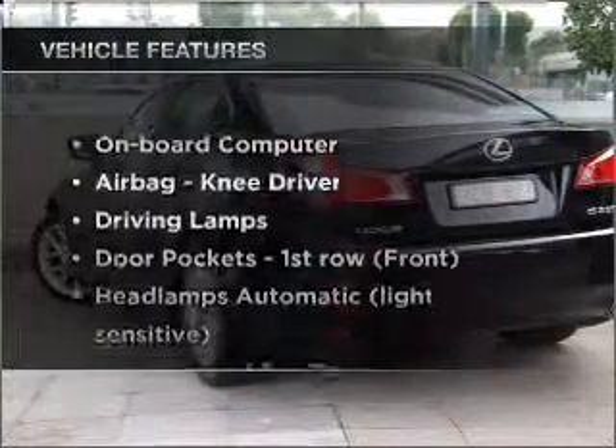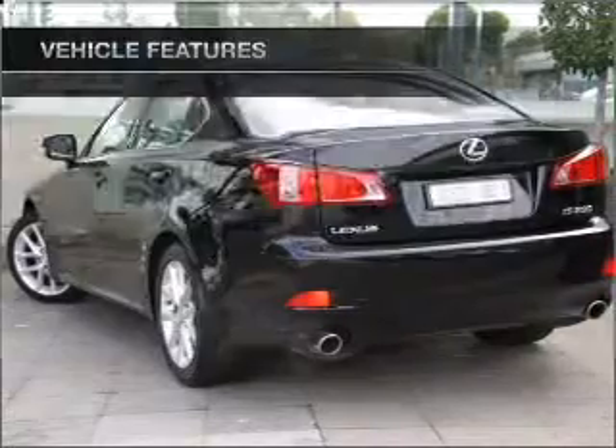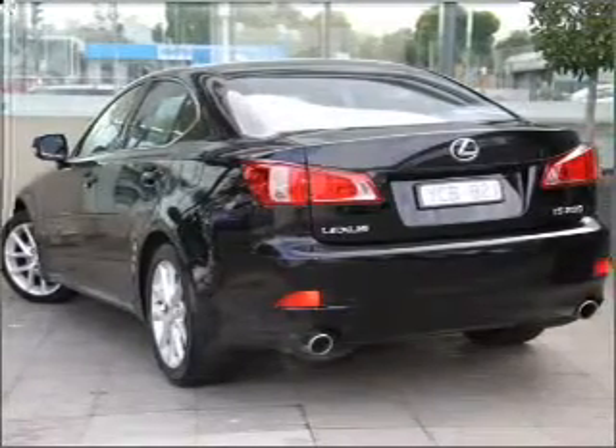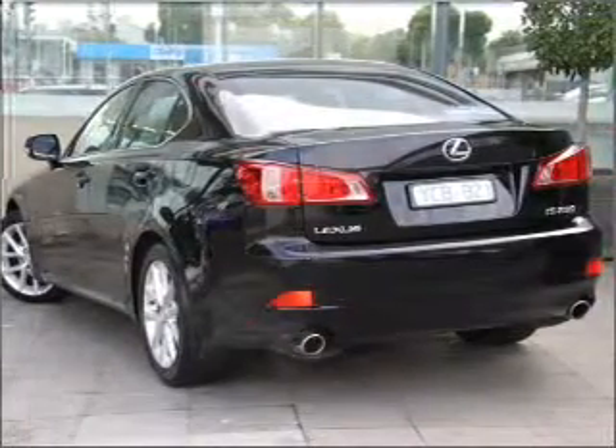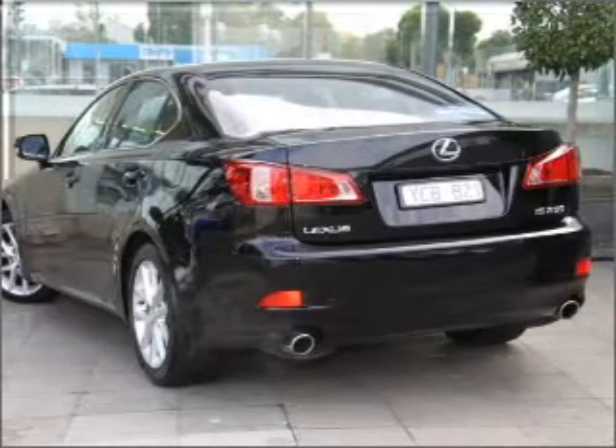Plus, enjoy these notable features that are included in this ride: cruise control, climate control, central locking, power windows, an alarm system, a CD player, audio input for your iPod, and a CD stacker.